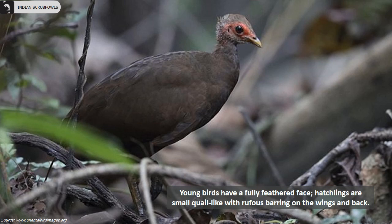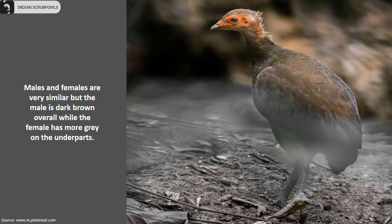Hatchlings are small and quail-like with rufous barring on the wings and back. Males and females are very similar, but the male is dark brown overall while the female has more grey on the underparts.